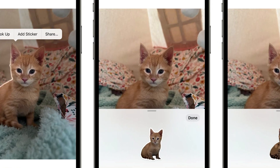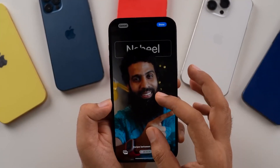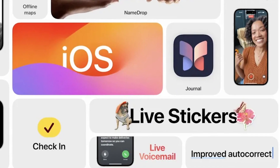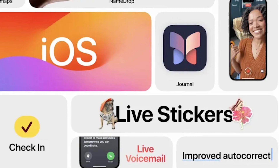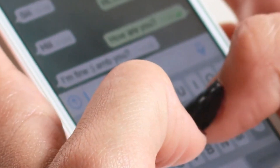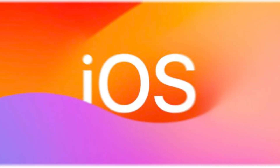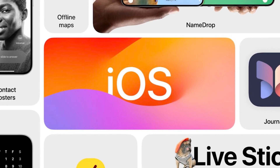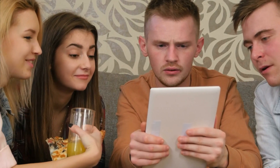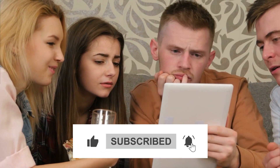With iOS 17, iMessages receive substantial upgrades, including a brand-new sticker experience with new emoji stickers and the capability to create live stickers by removing objects from photographs. Live stickers can also have effects added to make them come to life, and a new keyboard drawer organizes all of a user's stickers for simpler access across iOS. There's a plethora of things to love about this game-changing update — let us know your favorite in the comments, and don't forget to like this video and subscribe to our channel.